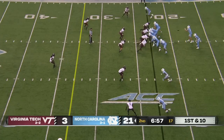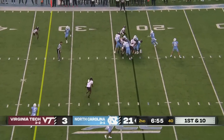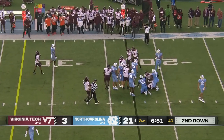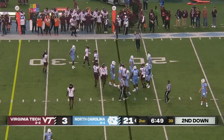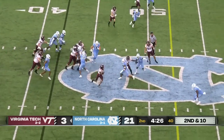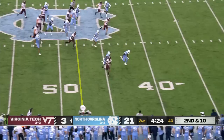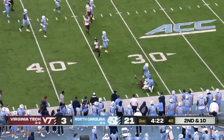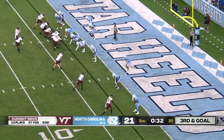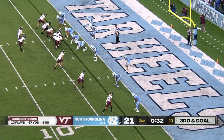First down and 10 for the Tar Heels — they are on the move again. He's really pared down the running backs today, Caleb Hood there on the carry. Second down on the ground again, trying to bust outside — it's King, he had some room to operate before he's taken down. Keep in mind Virginia Tech will get the ball to start the second half.